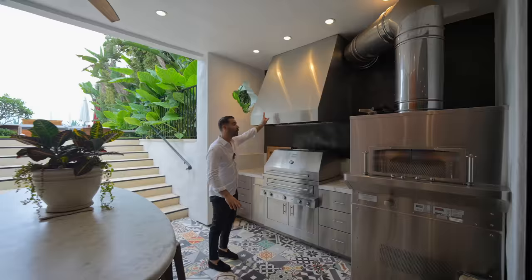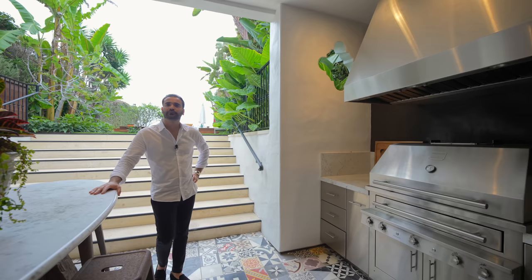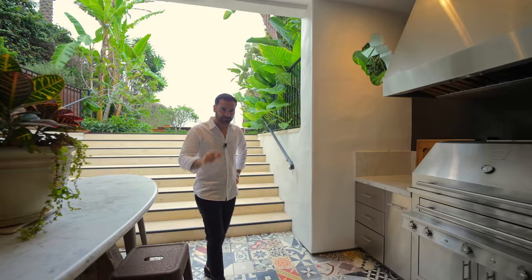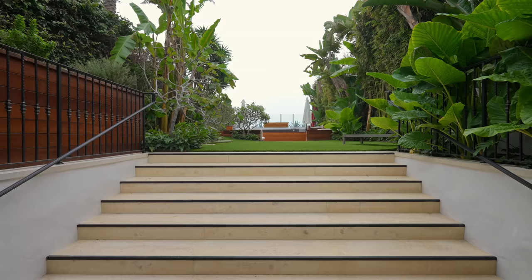This is a super nice outdoor kitchen. I would love to come to a dinner party at this house — it just has a really cool vibe. I can imagine a night full of people, a few drinks, good food. Good food, good vibes. Now let's take these steps to check out the backyard.